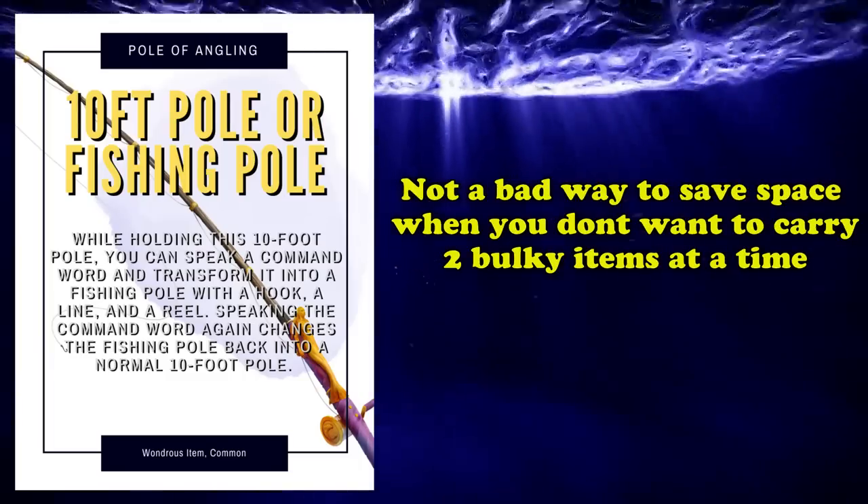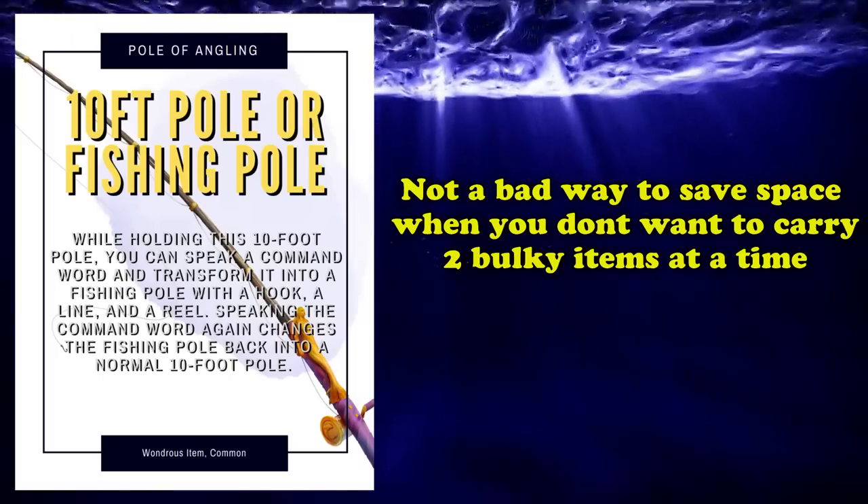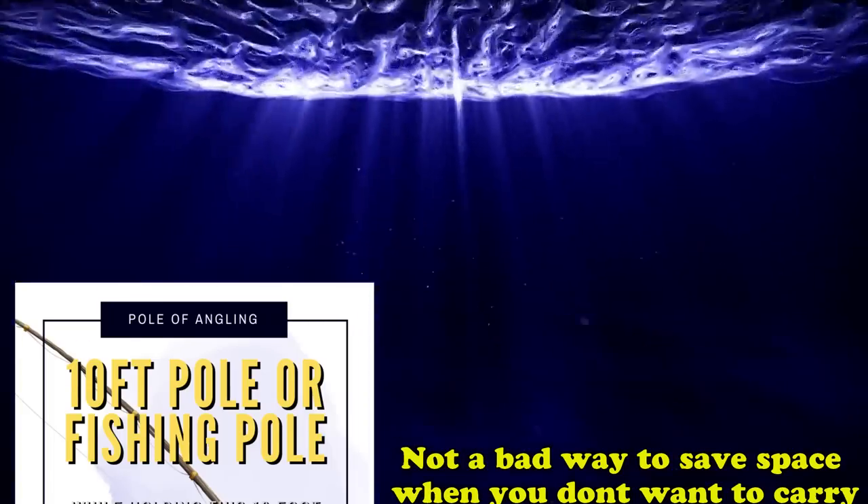So if you and your party own a traveling cart and don't want to deal with a fishing rod taking up unnecessary space, then perhaps a cheap investment in a Pole of Angling might very well be what you and your traveling companions might need.